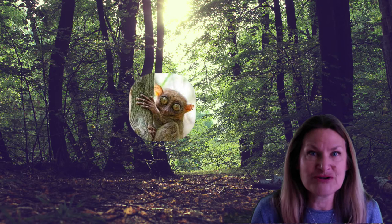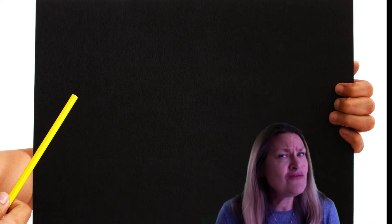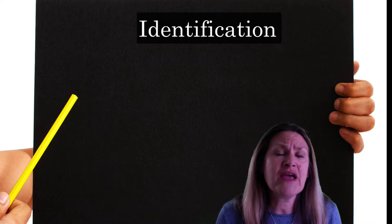Before we start this, let's do a little practice. Let's see if we can do some identification together. We'll use some animals and see if we can figure out what they are or what they are related to. Let's give it a try.